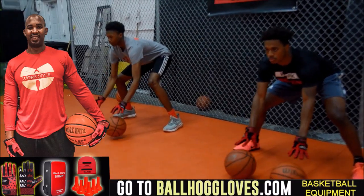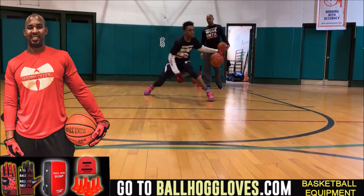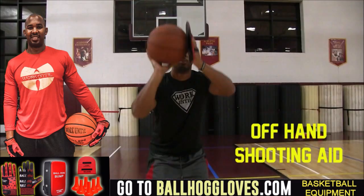Working out with these Ball Hog Gloves is changing everything — the whole dynamic of the workout. It takes away your grip, so the ball slips out of your hands, and you really got to be able to control the ball. For quality basketball training products, go ahead and log on to BallHogGloves.com.